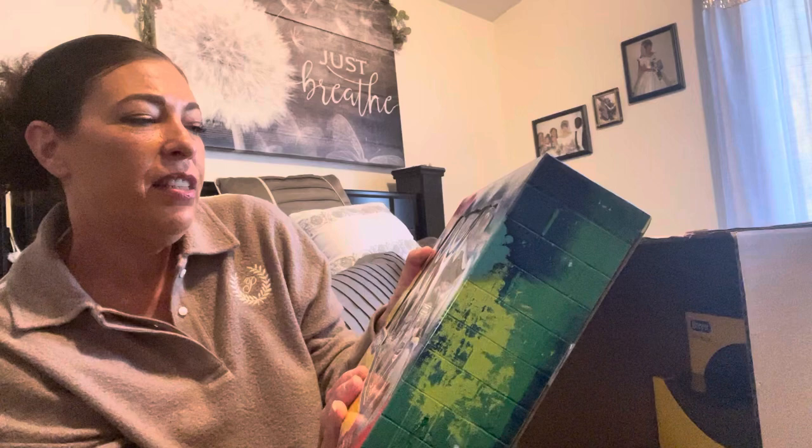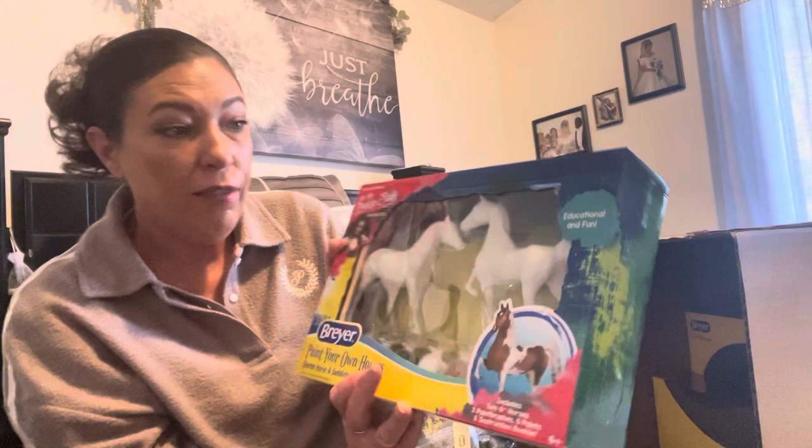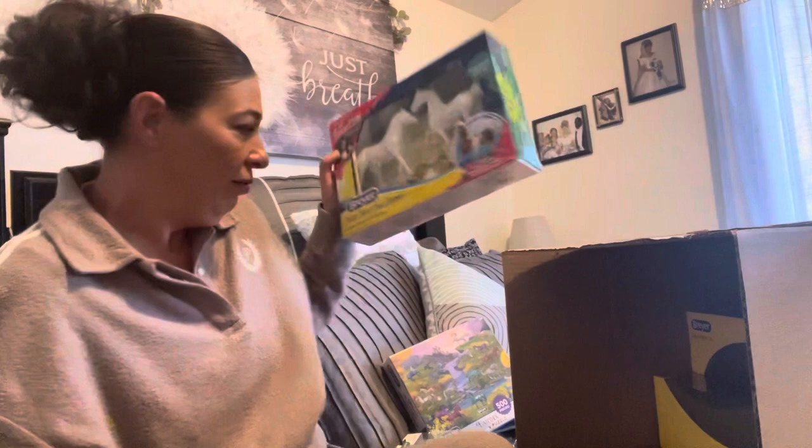Oh, it looks like another pink thing — we got the Briar paint-your-own horses, the My Froggy Stuff favorite. Yay! With two six-inch horses. She's really into doing painting and drawing and all that stuff plus horses — that's new in the last year. She's really gonna like that.